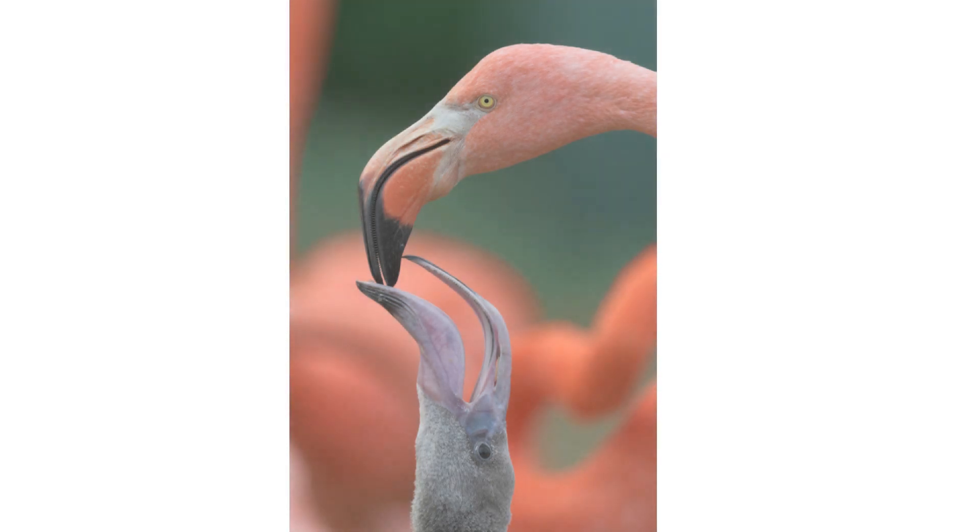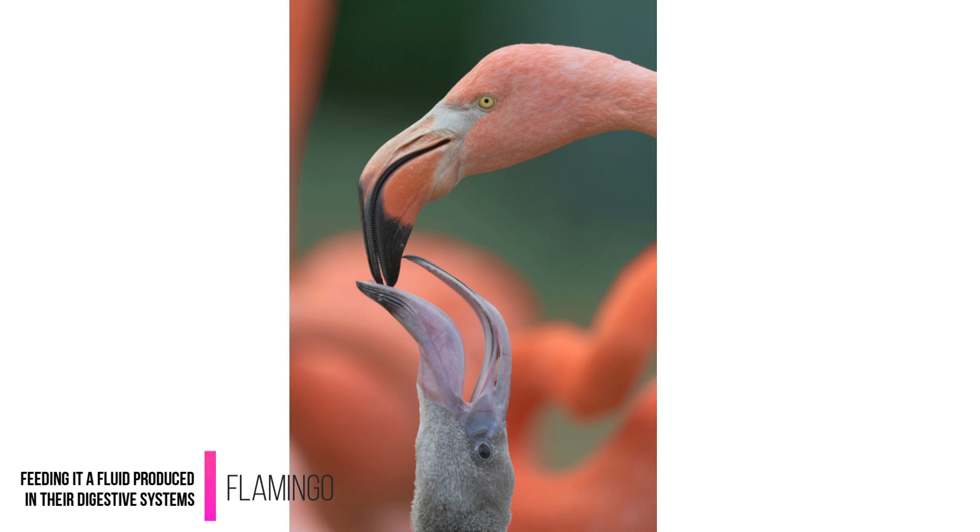Both parents take care of the newborn flamingo, feeding it a fluid produced in their digestive systems.